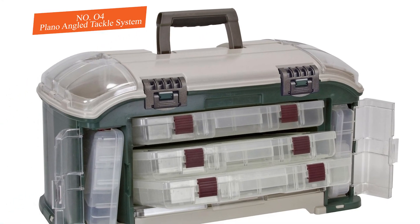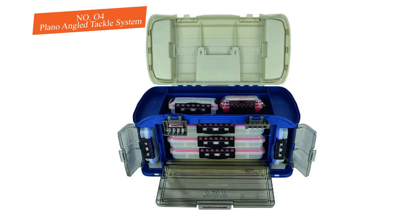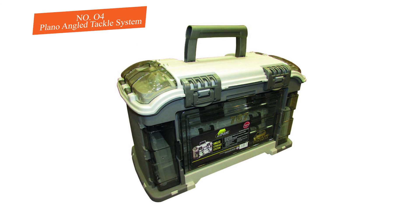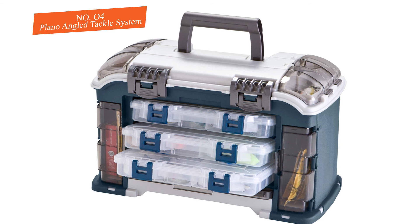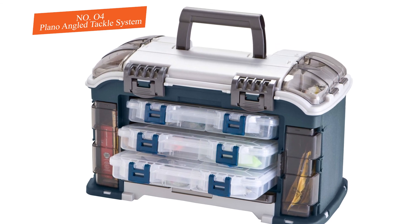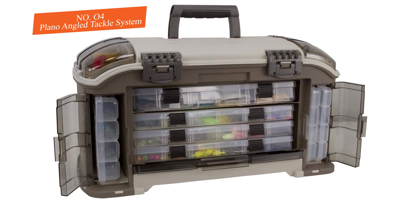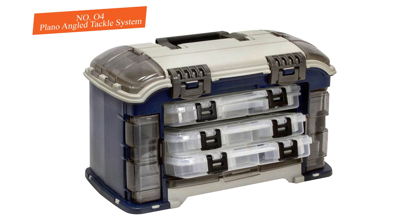Under the cover is a bulk storage compartment for any gear that won't fit in the organizers. One of the primary features of this mid-size tackle system is the angled utility box storage — these boxes slide in at a slight downward angle to ensure they don't jar out. There's also a clear top that snaps down over the front of the compartment as extra protection in case you forget to close the cover.